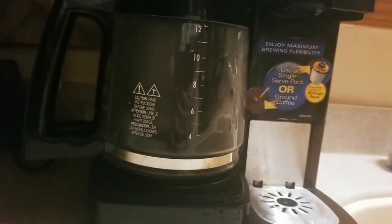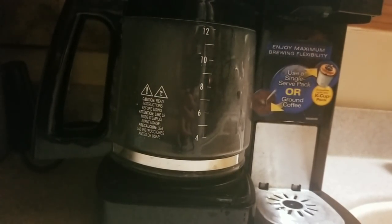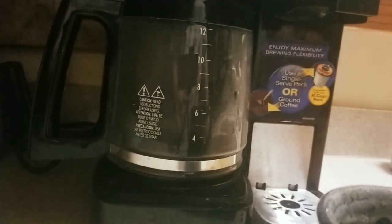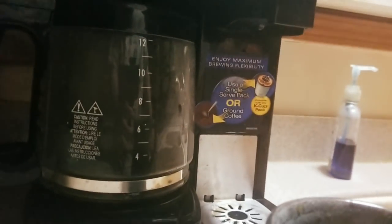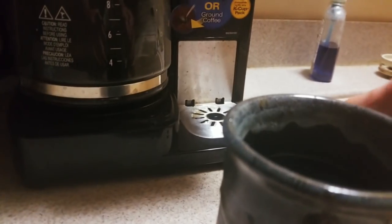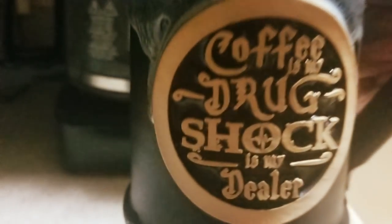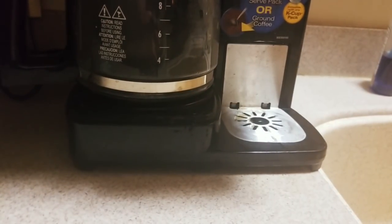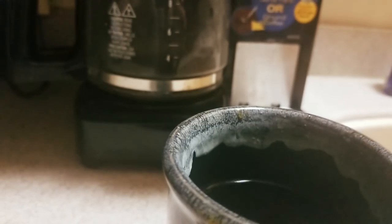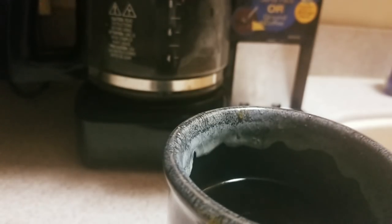Alright YouTube, here it goes — cheers! Holy moly! Yep — this would definitely keep you up. Wow wow! Check them out. Oh yeah, I can feel it — this is some good stuff right here. I can taste the beans!